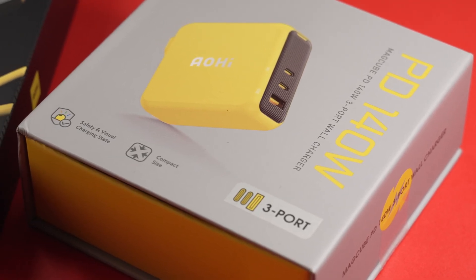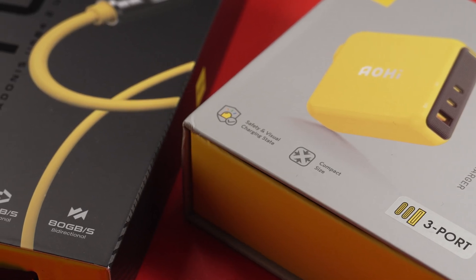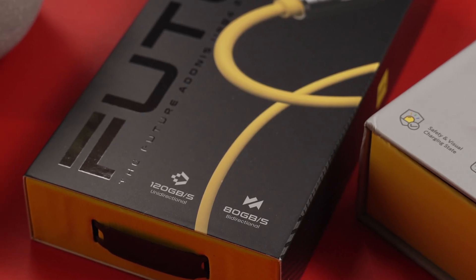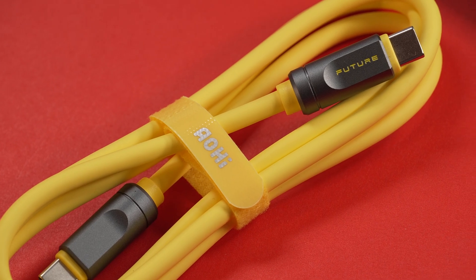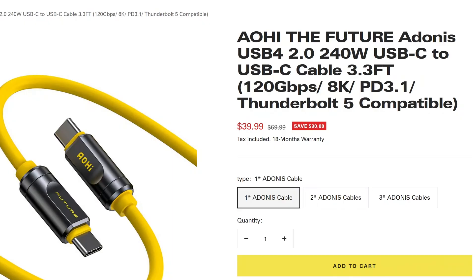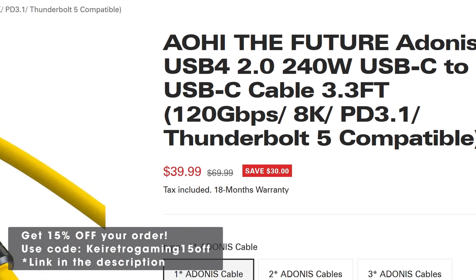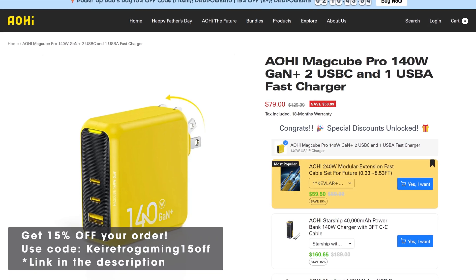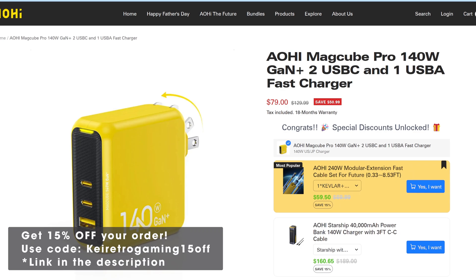So let's address the elephant in the room: pricing. Both the Aohi Adonis cable and the MagCube charger sit at the higher end of the pricing spectrum compared to many basic USB-C cables and chargers. The Adonis cable, with its cutting-edge USB4 2.0 technology and Thunderbolt 5 capabilities, retails at $69.99 US dollars — however, it's currently on sale at the time of recording for $39.99, and you can get an additional 10% off if you sign up with their newsletter. Similarly, the MagCube 140W charger is priced between $79 to $129 depending on where you buy it and whether it's bundled with the cable.